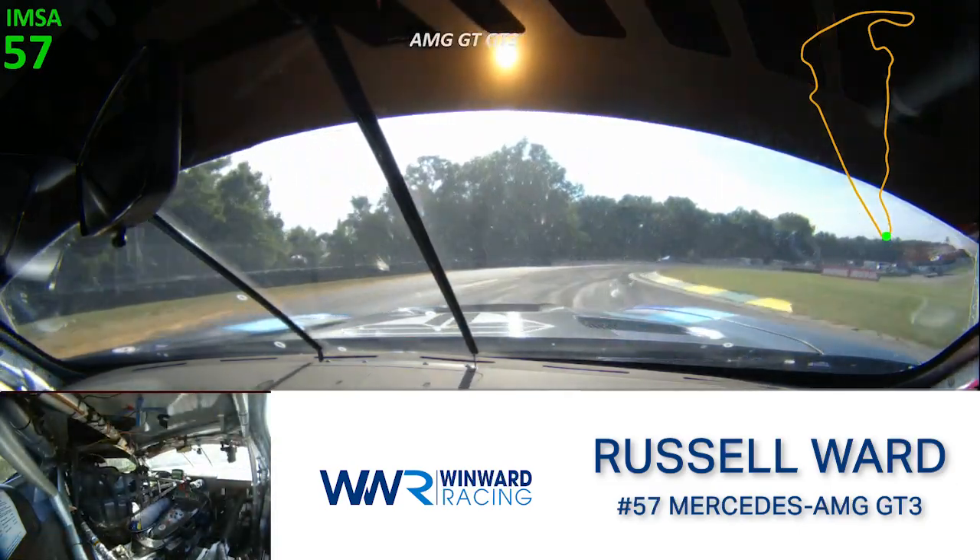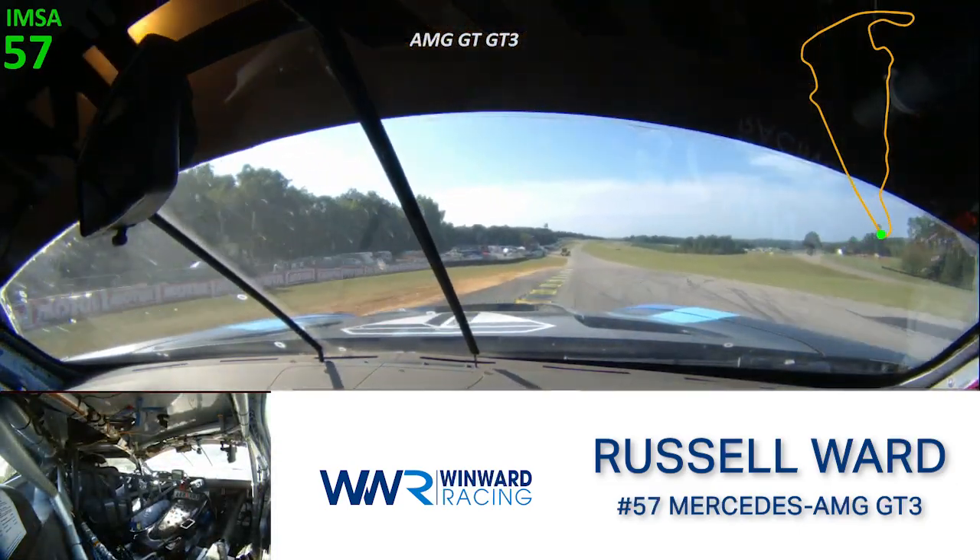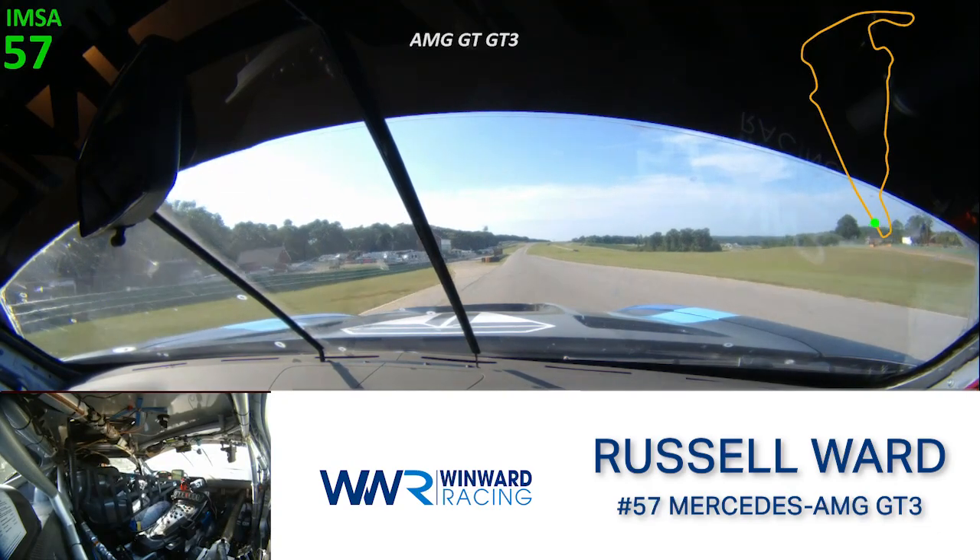Braking into Oak Tree, carry the speed as late as you can. Just miss that curb and then get a good exit.